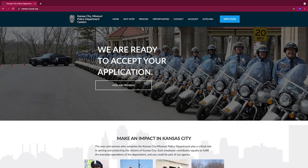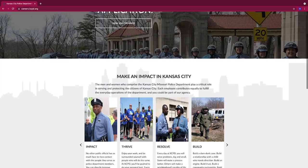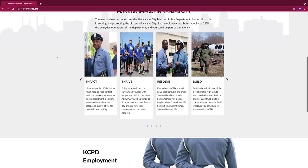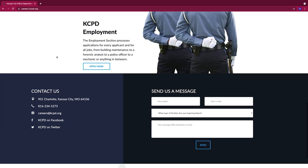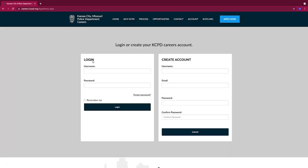Officer Hoffman is the law enforcement applicant coordinator. She goes through all the applications that everybody submits, gets people scheduled for testing, runs the testing, and keeps track of everyone. If you're interested in testing, the first thing you need to do is go to careers.kcpd.org and fill out the substance abuse form and the application for employment. Once complete, it comes to her or her partner Officer Harrell, and they will reach out to get you scheduled for testing.